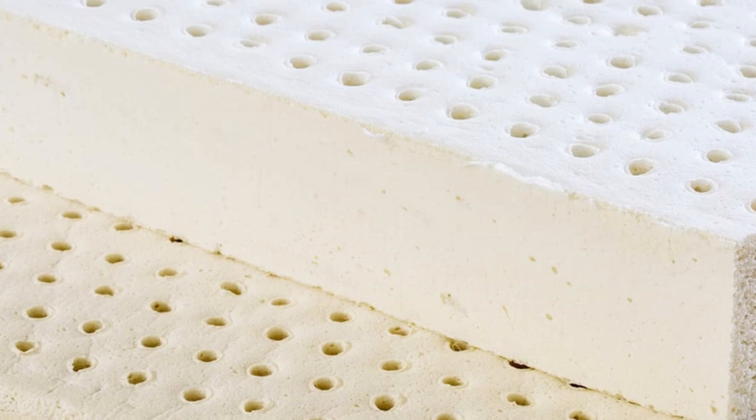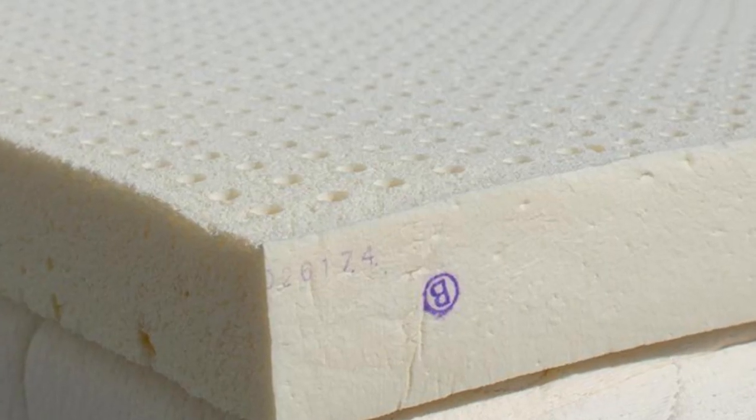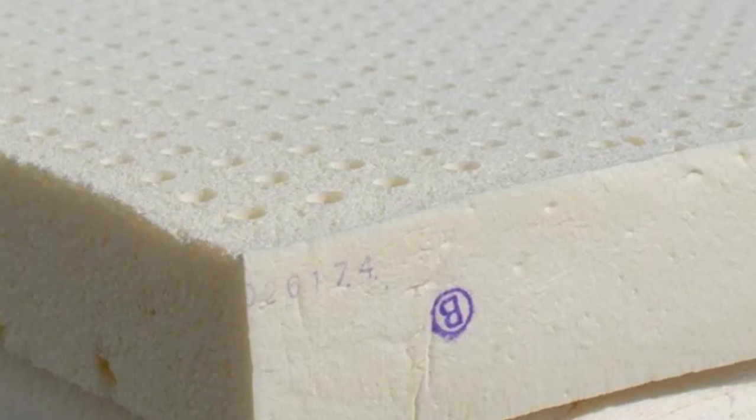As its name implies, this material feels cool to the touch and is designed to draw heat away from the topper's surface. TitanCool also has moisture-wicking properties to keep you dry when humidity levels are up.